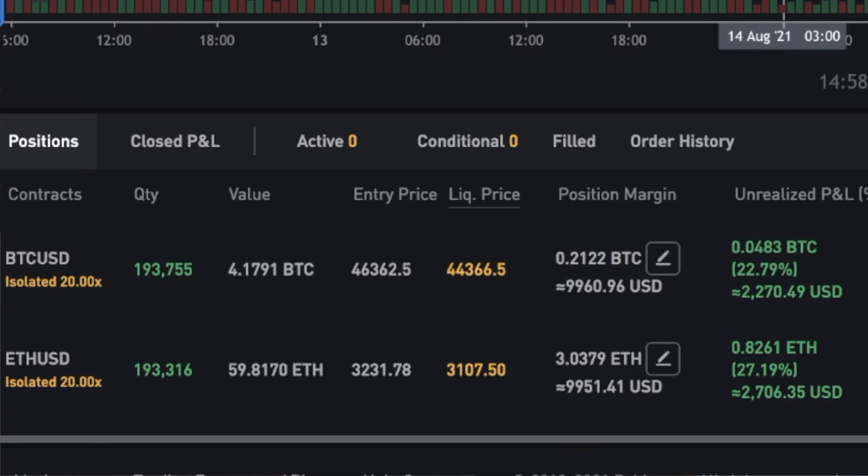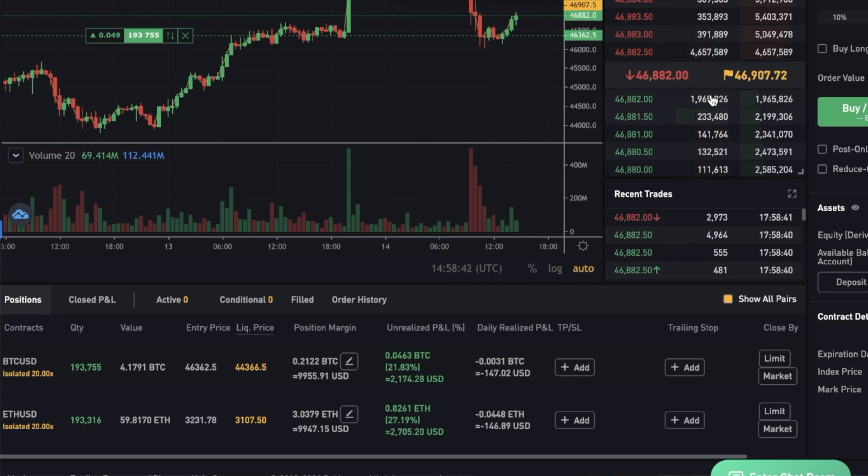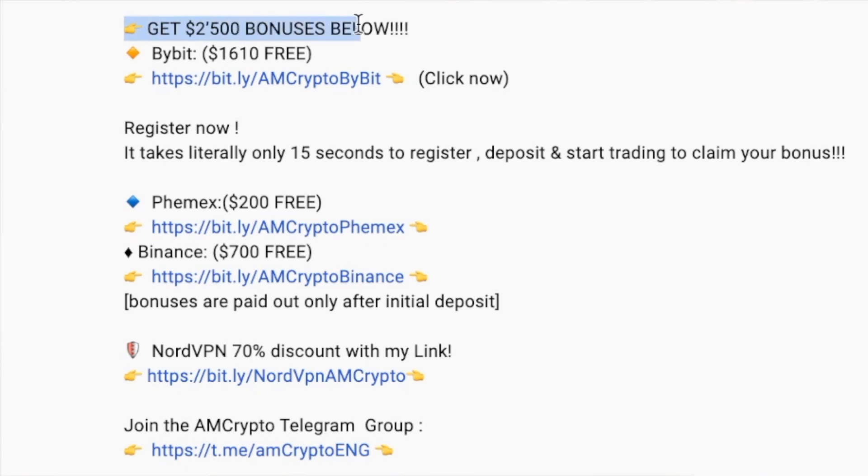My Femex position is also running nicely in profit — roughly 37%, about $17,000. If you are an experienced trader and want to take advantage of my trade calls as seen on Twitter or in my Telegram group, go to the pinned comment below. You can get up to a $2,500 bonus — $1,610 directly from Bybit only with my link, which is exclusively for my community. You just need to deposit USDT, Bitcoin, or other supported cryptos to claim your bonus after an initial deposit. Femex also offers a $200 bonus after an initial deposit.